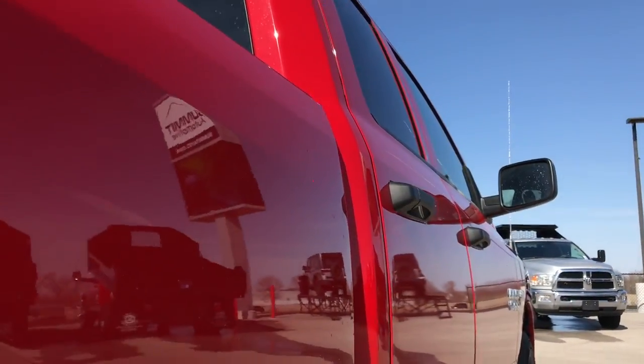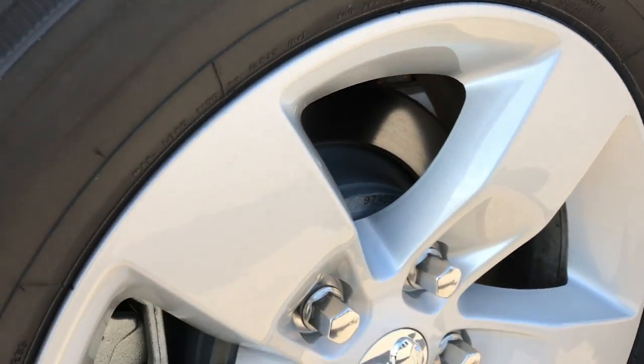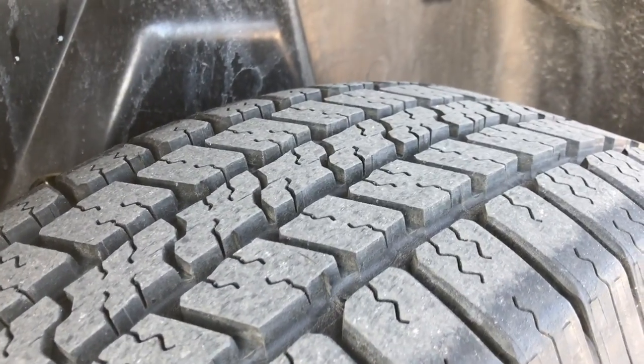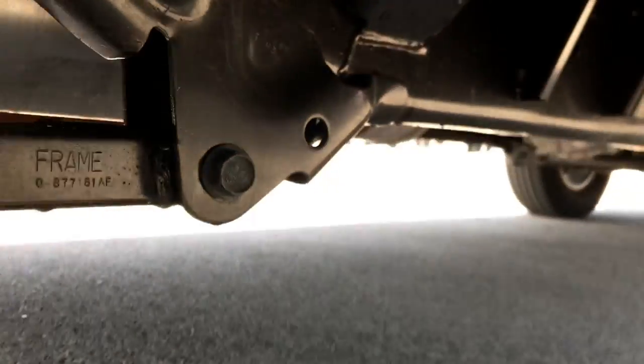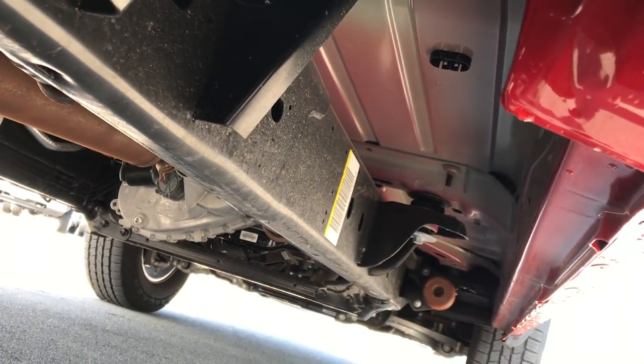Cab is in excellent condition and down this side the truck is very very clean. Back rim is in excellent shape as well, no scuffs or scrapes, and that tire has just as much tread as the rest. It has the plastic wheel wells which help keep your underbody looking like new, which this one does.